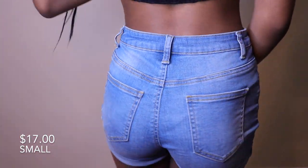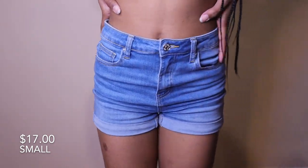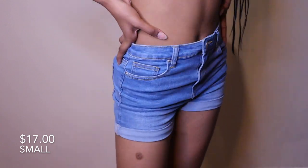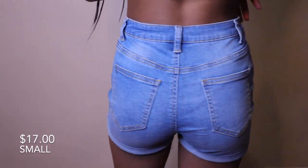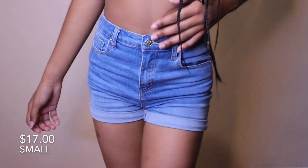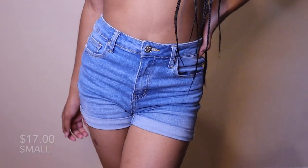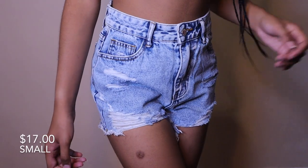Next are these denim shorts. The denim is perfect — it's stretchy, and you know how some denim is real rough with no stretch? Not these. If you want stretchy denim shorts, get these. They're really comfortable; you can wear them to the pool, a party, a pool party — they're just so cute and I truly love them.